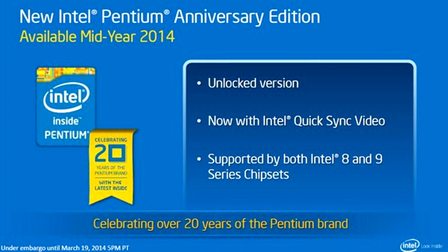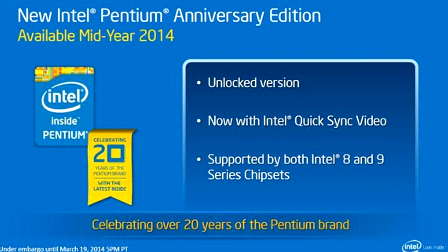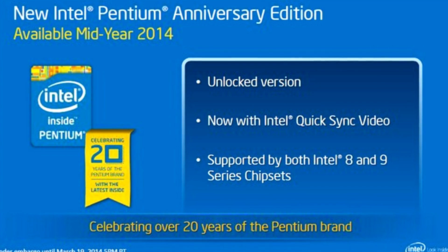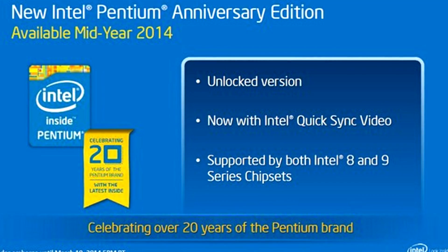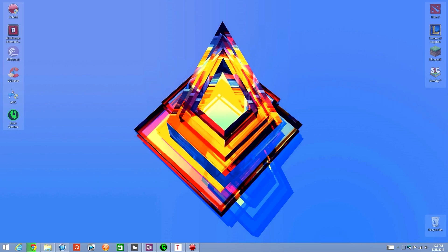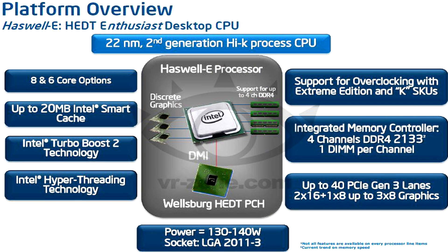Intel also talked about the Pentium 20th Anniversary Edition, which will be slated to launch mid-year along with the Haswell refresh. And let's not forget Haswell II — they mentioned it will be supporting DDR4.